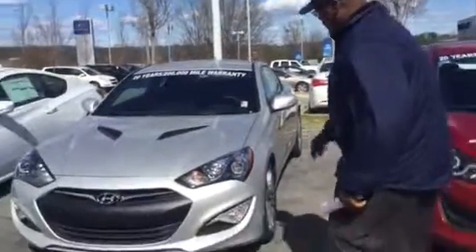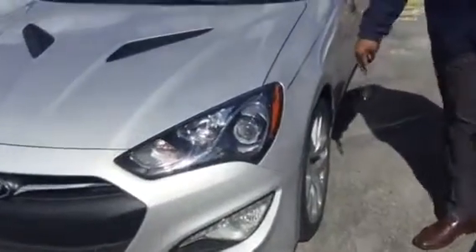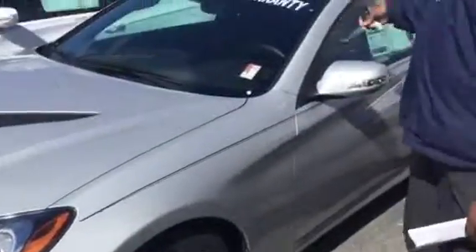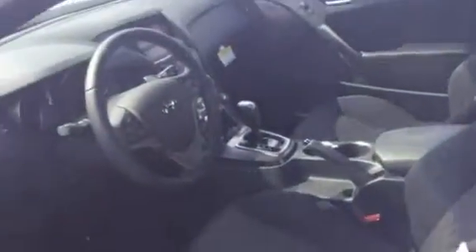I'm going to take a look at it with you. I'm going to show you the lights, and I'm going to put spider alloy wheels on it. Passenger and driver side turn signals. On the inside, you have great comfortable sporty seats.